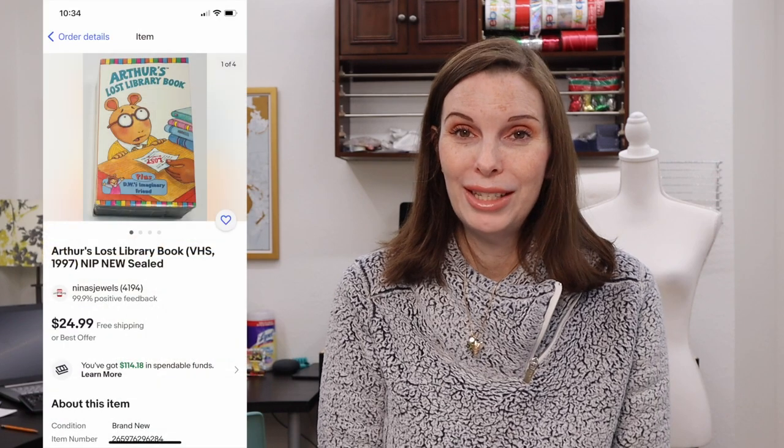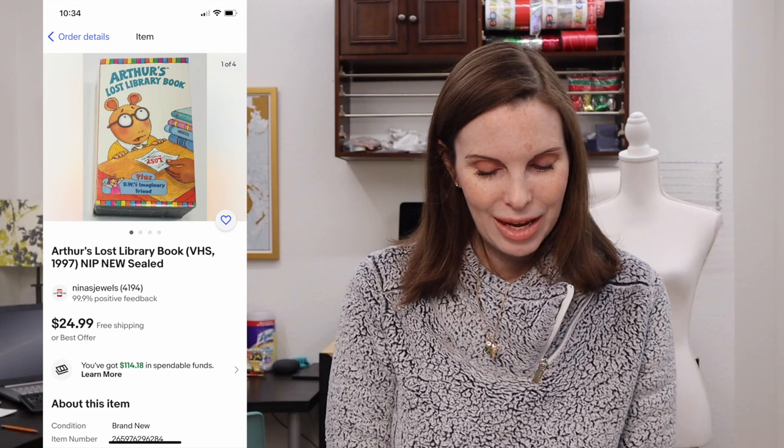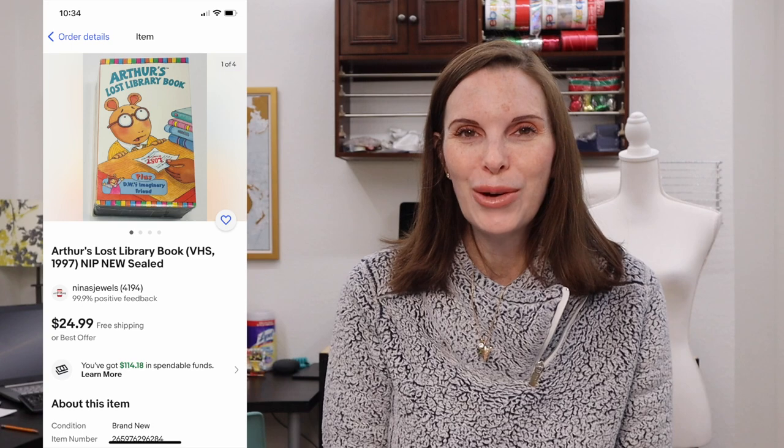Next up was a brand new sealed Arthur's Lost Book VHS we found at a thrift store. We paid just 49 cents for it and it sold for our full asking price of $24.99. Anytime we find a sealed VHS or DVD for a low price we'll generally pick it up because you never know which ones will sell for a high price. It didn't sell very quickly — we had it for several months — but we were likely the only one listed, so they paid our full asking price.